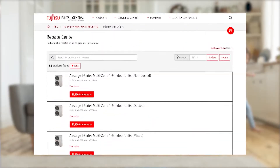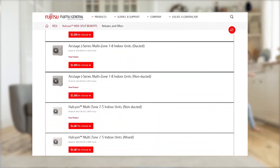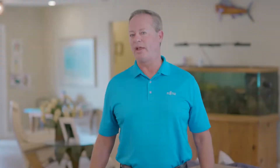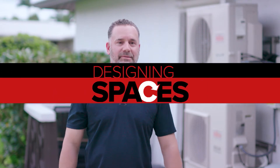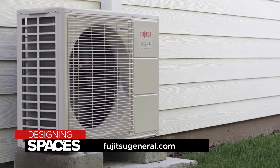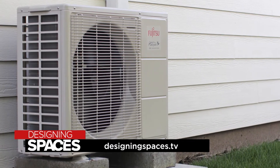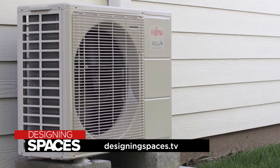Your energy bills can be reduced by up to 30 or even 40 percent. Many states are offering Energy Star-related rebates for the installation of a Fujitsu mini split system. A mini split system is the most efficient way to cool or heat your space all year round. To find out more about the many benefits of a Fujitsu General mini split heating and cooling system, visit FujitsuGeneral.com and DesigningSpaces.tv.